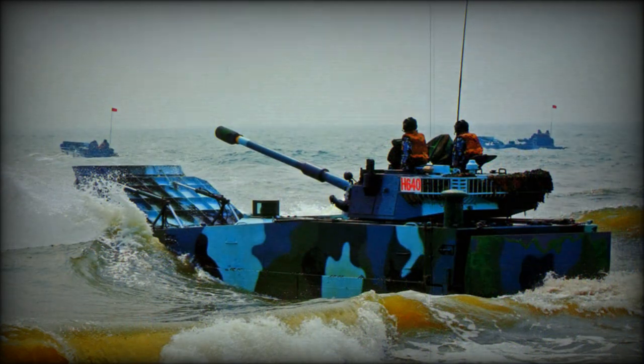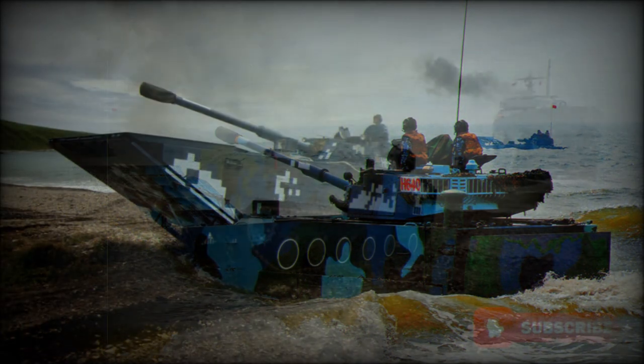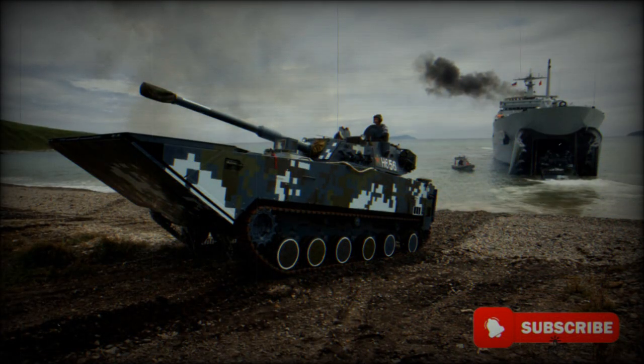This amphibious light tank has been exported to Venezuela. In concept, the ZBD-2000 is similar to the US expeditionary fighting vehicle, though fitted with heavier armor. The vehicle has a large welded hull specially designed for high-speed swimming.